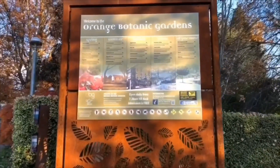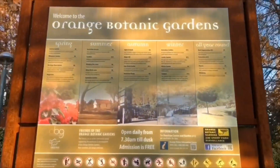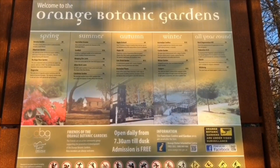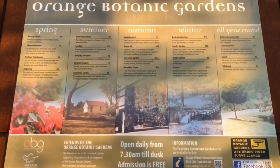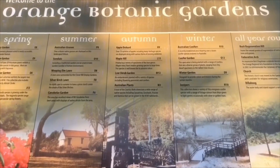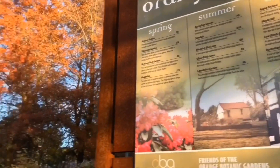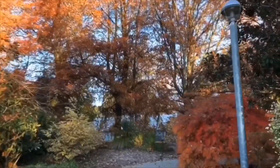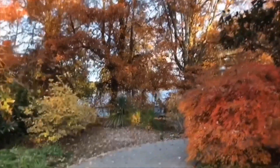Right now we're here at Orange Botanic Gardens. It's open from 7:30 a.m. till dusk. Admission is free. This is one of the three places that we're going to visit today with autumn display.